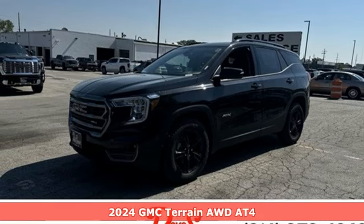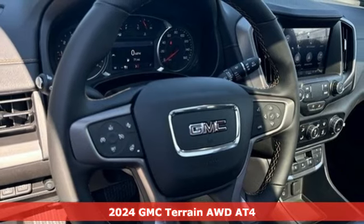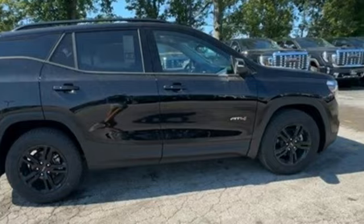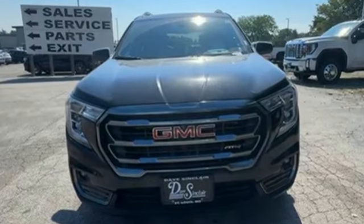Here's a new 2024 GMC Terrain. This Terrain means more than just utility and capability. It's a strikingly designed crossover that bridges the gap between comfort and function. Plus, it offers an exciting list of features.